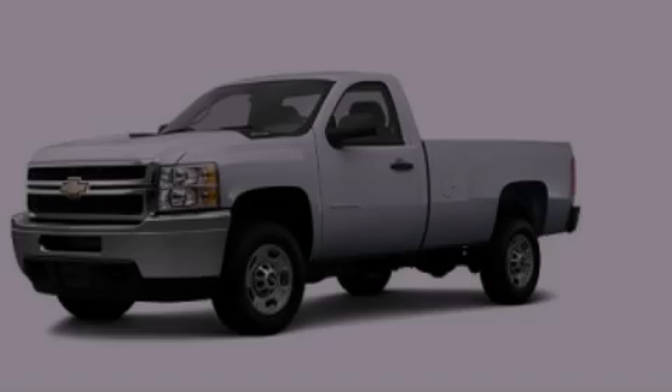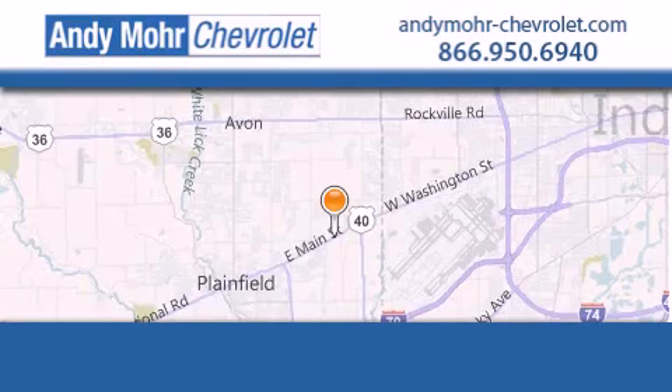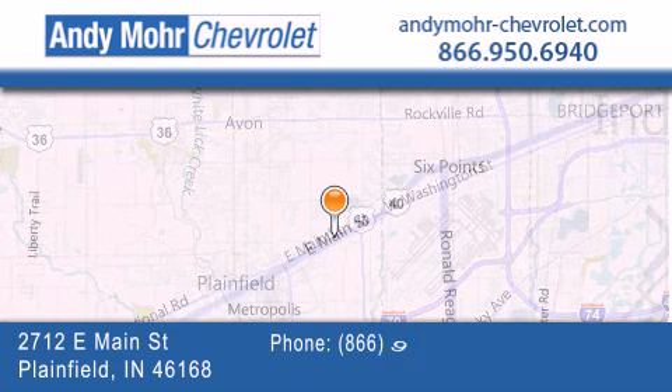Additional features include an anti-lock braking system, front and rear reading lights, and an auxiliary power outlet. Please call today to reserve this vehicle for a test drive. Andy Moore Chevrolet is the place to find new Chevrolet cars as well as pre-owned cars in Indianapolis.